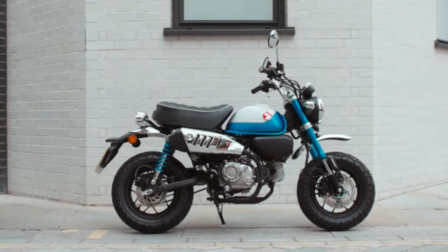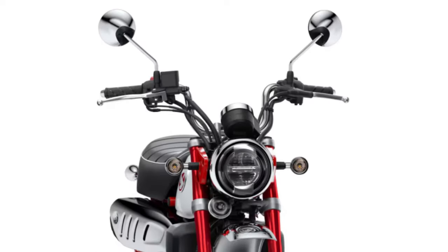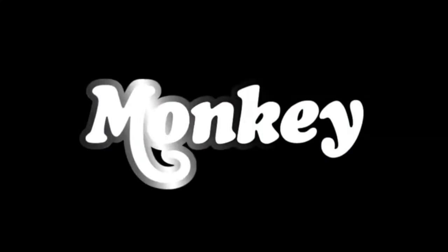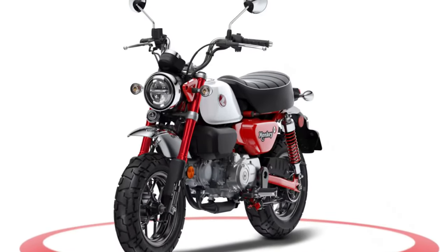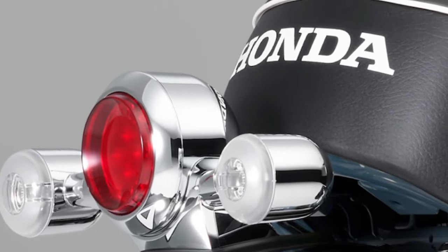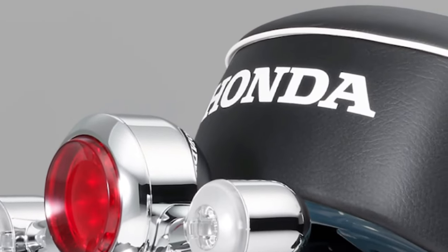Honda has integrated smart connectivity features into the 2025 Monkey, allowing riders to pair their smartphones for navigation, music playback, and hands-free calling. Ergonomically designed controls ensure intuitive operation, with everything positioned for easy reach and minimal distraction while riding.